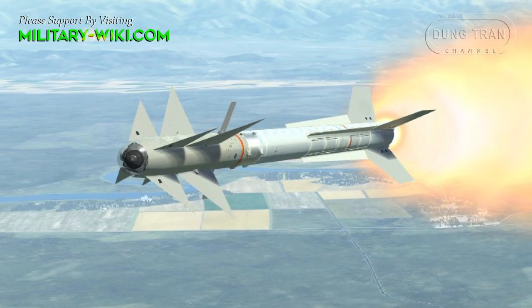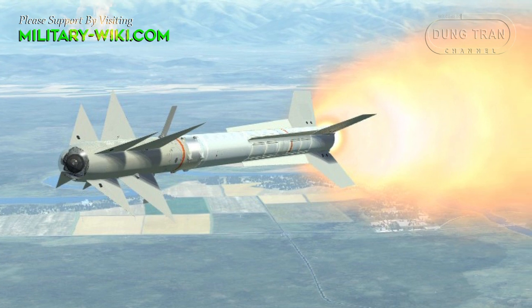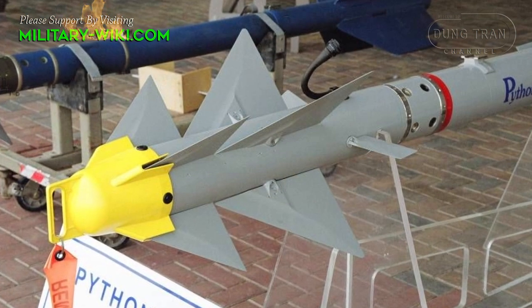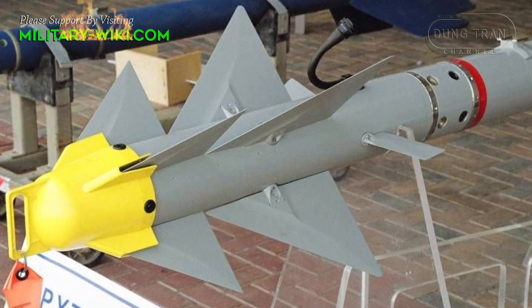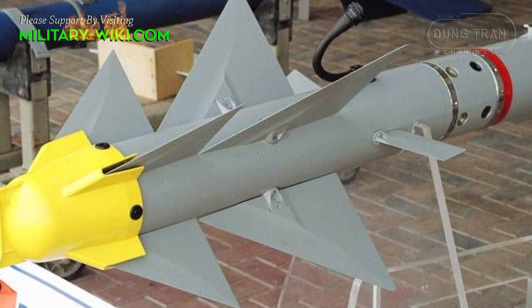The system's missiles are the Python 5 and Derby, designed by Israel. These are essentially air-to-air missiles modified to be used as surface-to-air missiles. The Python 5 short-range missile has a range of 15 kilometers. It has infrared guidance and imaging capability, allowing it to identify a wide range of airborne threats.